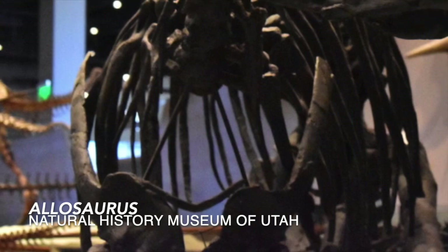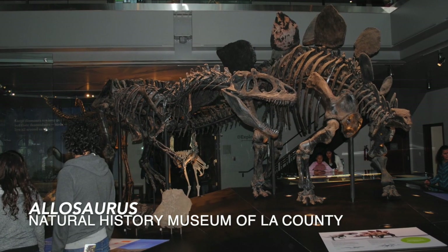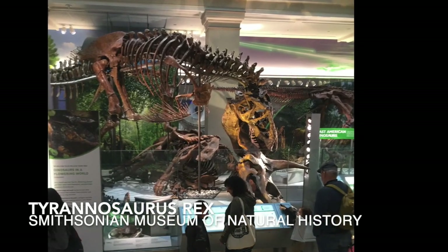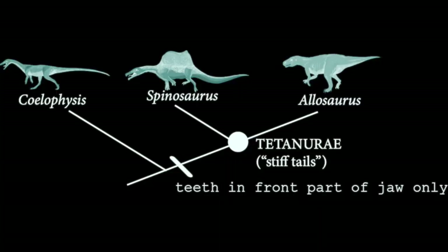This week, specifically, we want to consider very large theropod dinosaurs, including the Allosaurus and the Tyrannosaurus rex. One trait to note here is that we find the teeth on these very large animals in the front of their jaw.